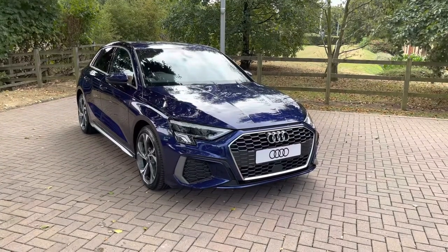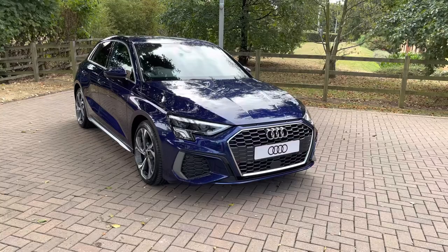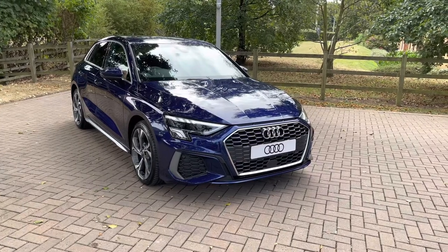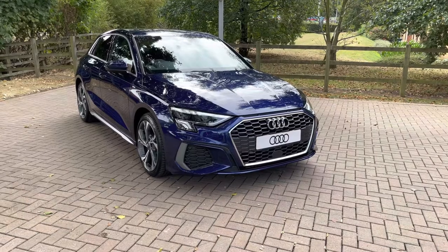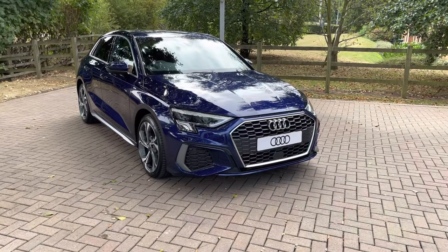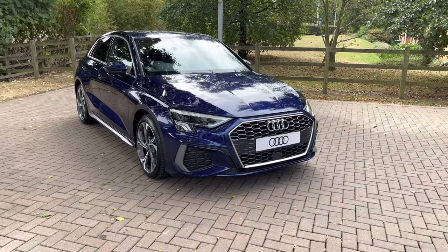That completes our look today at this brand new Audi A3 Sportback. For more information, to get a personalised finance quote, or to book a test drive, contact us now on 01785 899 417. As a brand new vehicle, this car does come with a manufacturer's three years warranty and three years roadside assistance. Thank you for watching and we hope to see you very soon.